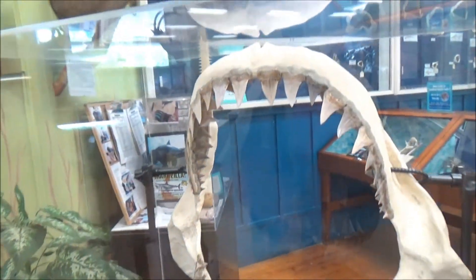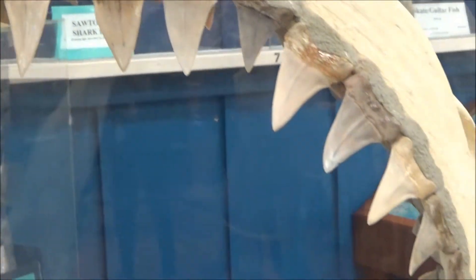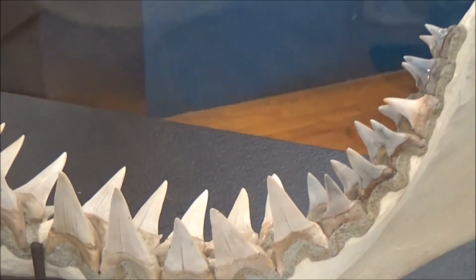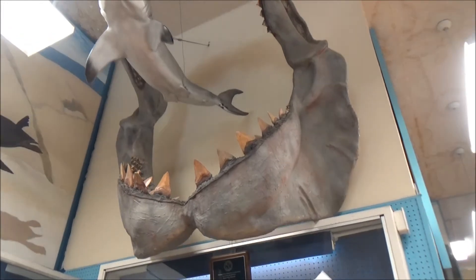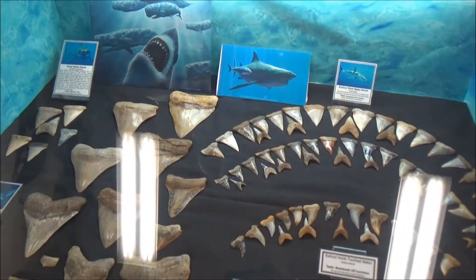That, in case you didn't know, was the time when a ferocious predator, a humongous shark called the megalodon, was at large. The giant jaws were teeth-producing machines, and a single shark could leave behind hundreds, if not thousands, of teeth, which eventually fell to the bottom, got stuck in marine sediment, mineralized, and nowadays can be found by fossil hunters.